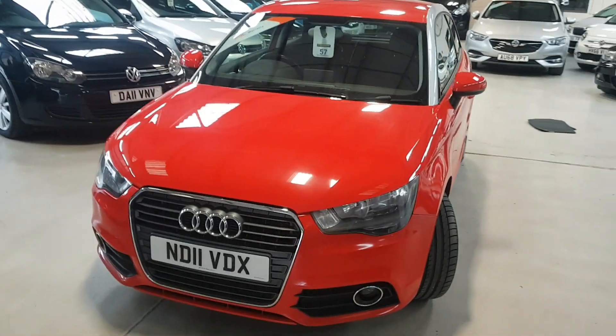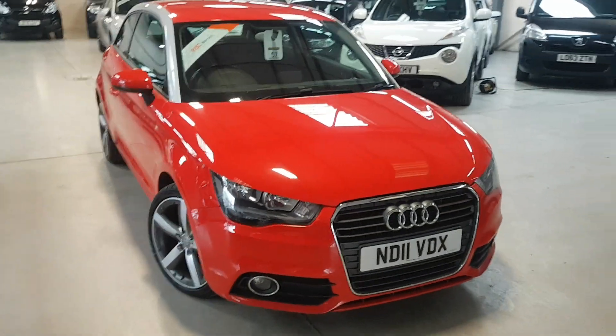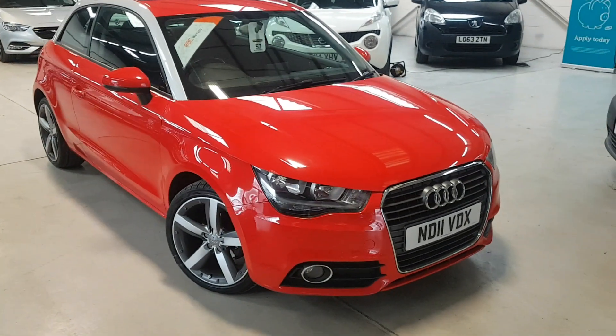This car's just been part-exchanged. A young family that are looking to grow in size needed a bigger car.